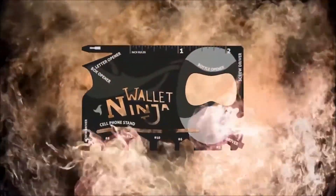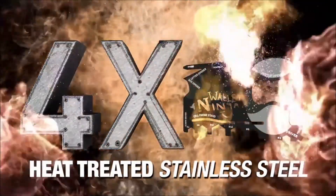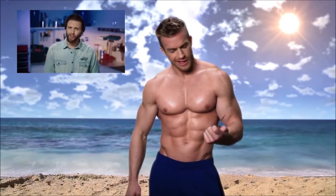Wallet Ninja is made from four times heat-treated stainless steel — four times. Guaranteed to never rust, bend, or dull. And to prove the power of Wallet Ninja, we invited fitness personality James Ellis to try and bend it. Yeah, I thought so.